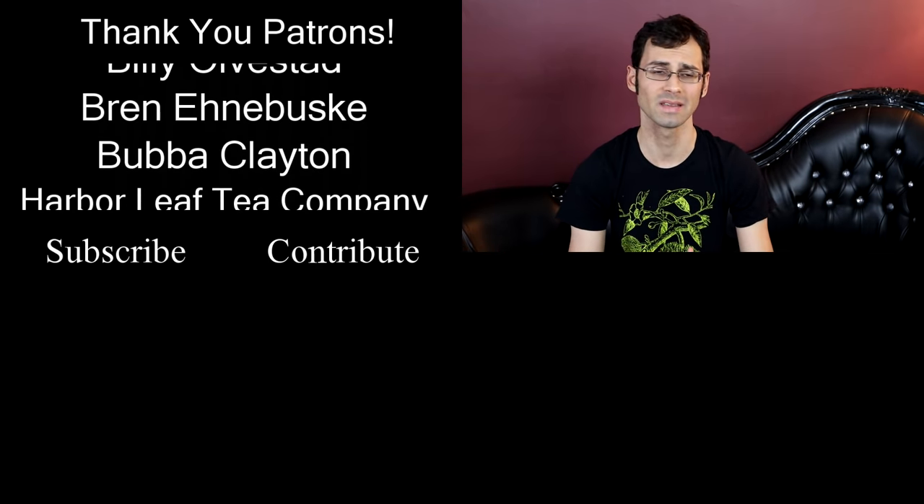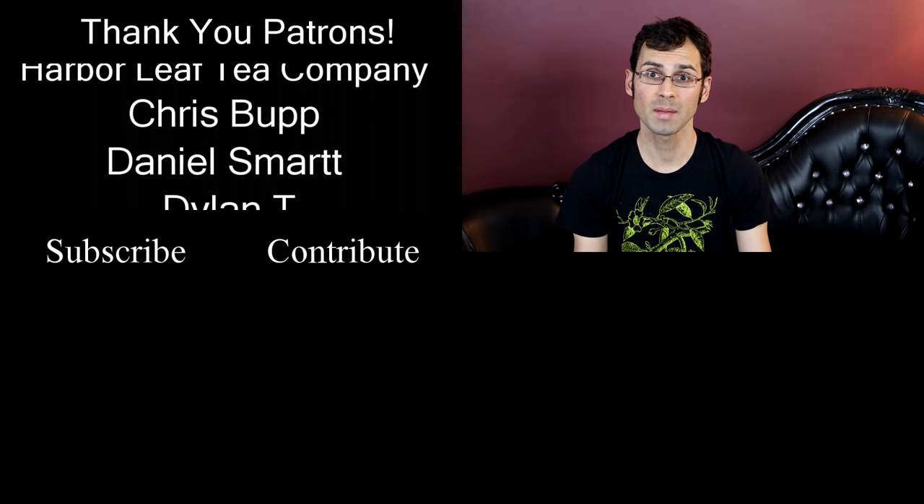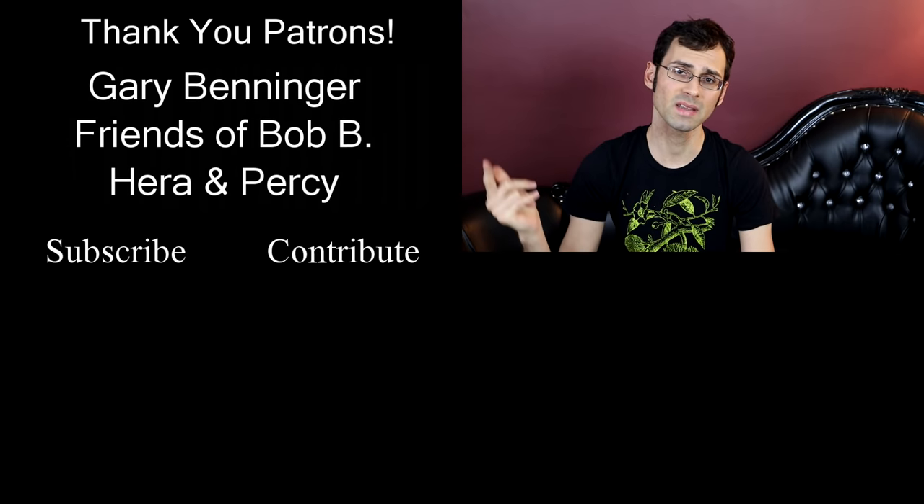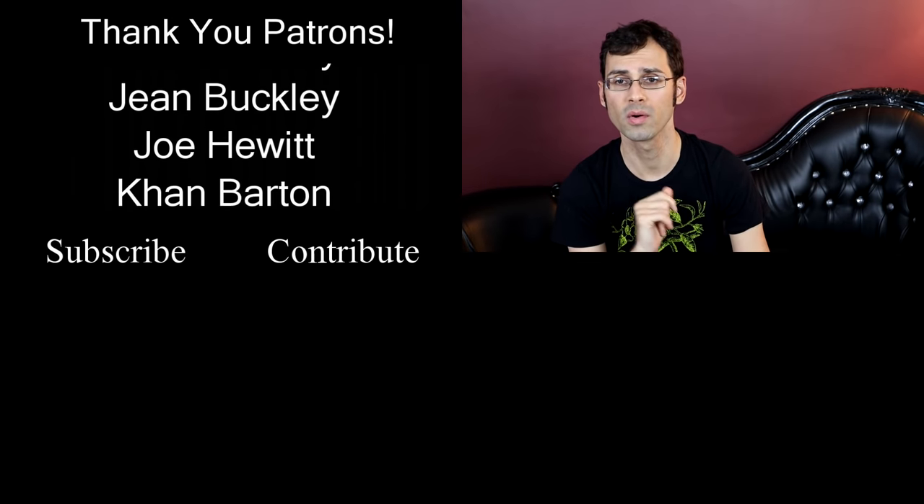If you haven't heard of it, Patreon.com is how this channel happens — it's how I can afford to keep this YouTube channel going. So if you haven't checked it out, please take a moment to go into the description below and click the link there.